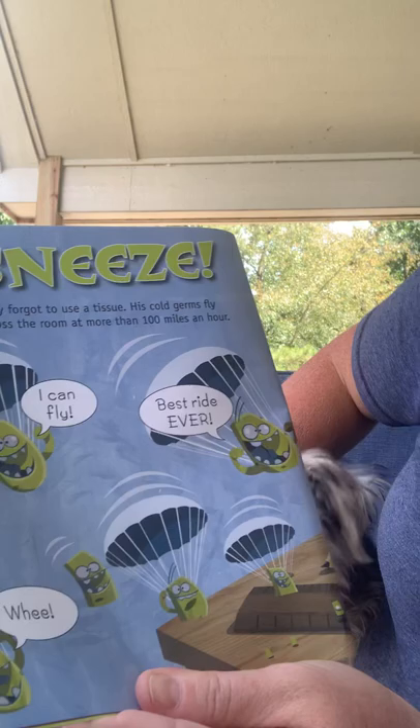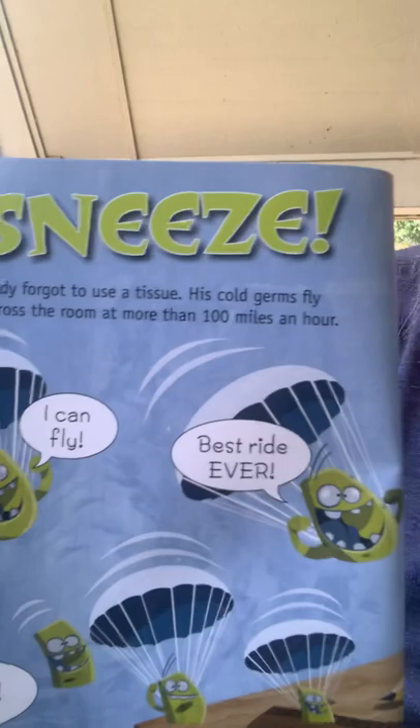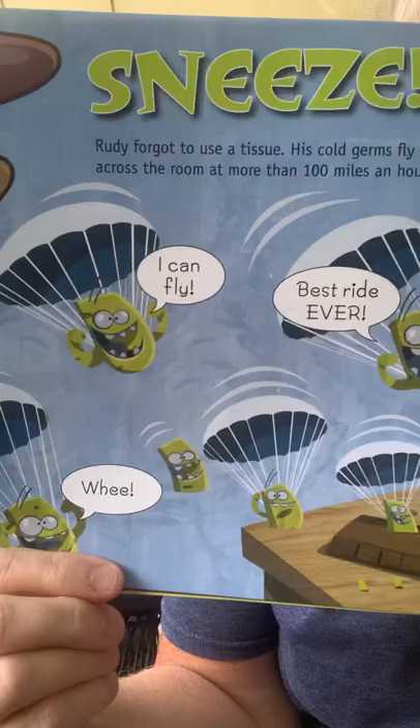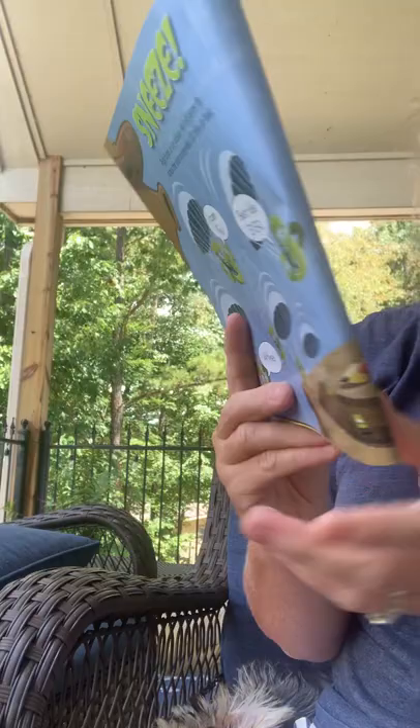Rudy forgot to use a tissue. His cold germs fly across the room at more than a hundred miles per hour. Oh my gosh, I had no idea! 'I can fly! Whee! The best ride ever!' Look at his germs talking. Uh-oh. Look what happens.